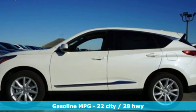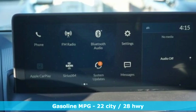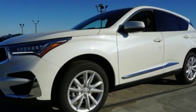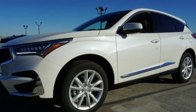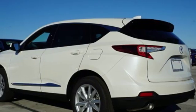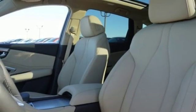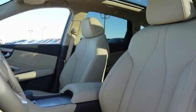Turbo inline four-cylinder engine. Gas pressurized shocks. Streaming audio. Power heated mirrors. Dual zone climate control. Auto dimming rear view mirror. External memory control. Wi-Fi hotspot. Front heated bucket seats. And automatic transmission.